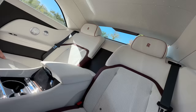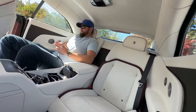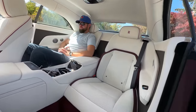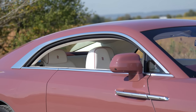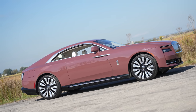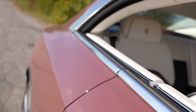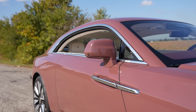Both of us fit very comfortably in the back seat behind ourselves. There's no adjustment back there, but you don't need it because this is the driver's car. It's so nice back there, and when you drop all the windows with no B-pillars, you're very cocooned but can put your elbow right up on the sill — it's just so nice.